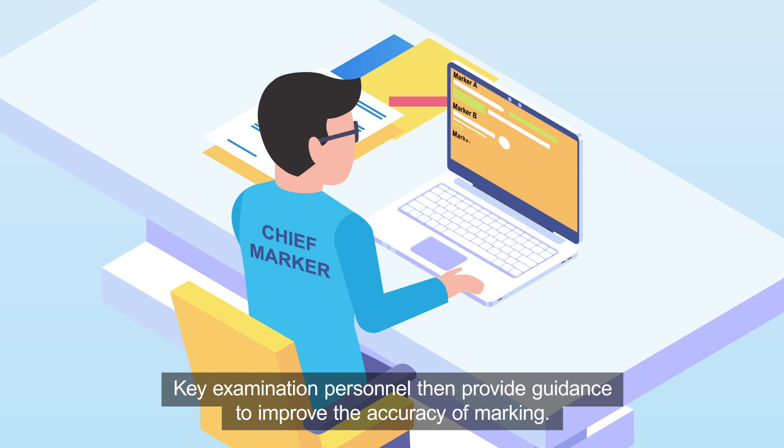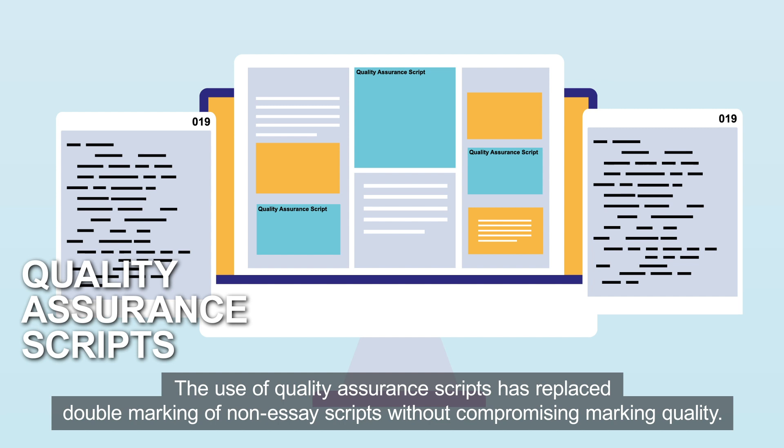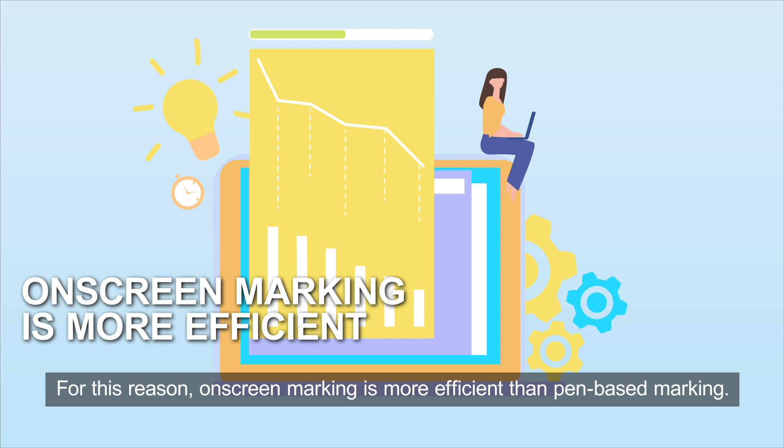Key examination personnel then provide guidance to improve the accuracy of marking. The use of quality assurance scripts has replaced double marking of non-essay scripts without compromising marking quality. This means that we can complete marking with fewer markers or fewer marking days. For this reason, on-screen marking is more efficient than pen-based marking.